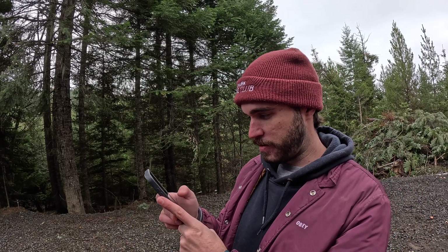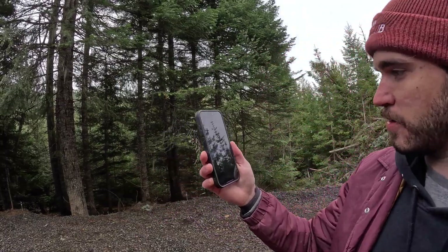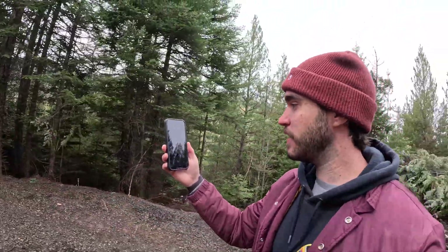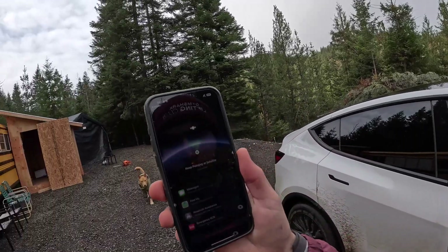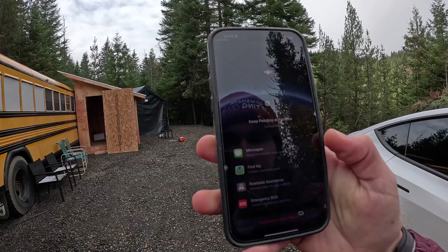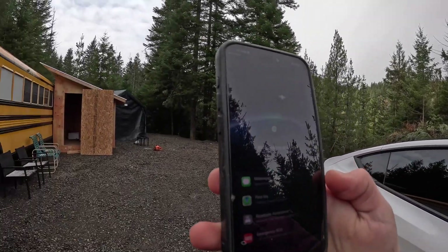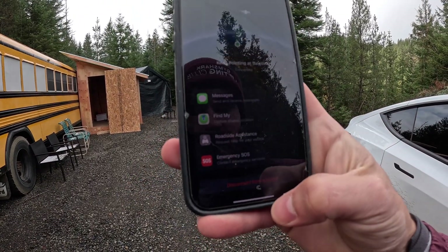After about four minutes, it says to turn to the right, away from the tree — and there we go, we're connected, keeping pointed at the satellite. With this you can send and receive messages, though I believe it's only up to 500 characters. You can also use Find My, roadside assistance, and Emergency SOS.